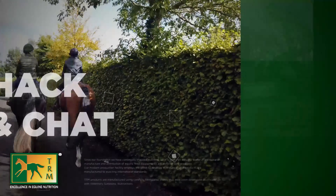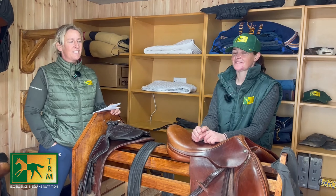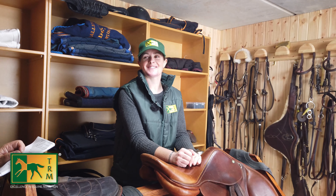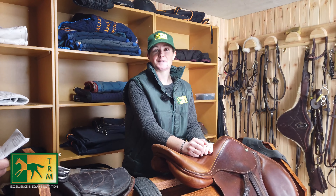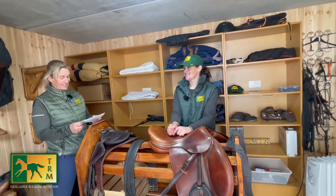We're here with TRM ambassador Elaine O'Neill and it's time for a few quickfire questions. Mare or gelding? Mare. Favourite food? Pasta. Favourite restaurant? Galileo's. Two-van or jeep and box? Two-van. Beer or wine? Wine. Favourite car brand? Audi. Plaited or not plaited? Plaited. Night in or night out? Night in. One place you'd love to go on holidays? Maui. First thing you'd buy if you won the lotto? New horse truck.